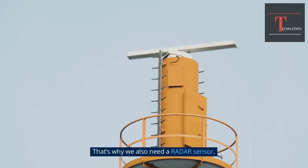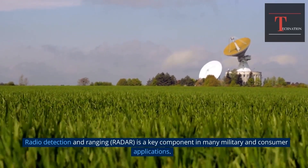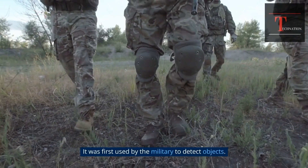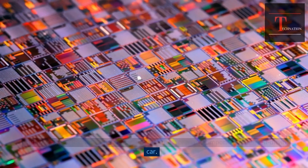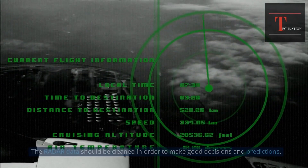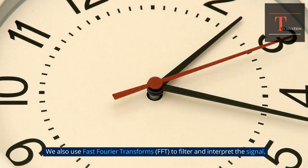That's why we also need a radar sensor. Radio Detection and Ranging — radar — is a key component in many military and consumer applications. It was first used by the military to detect objects, and calculates distance using radio wave signals. Today it's used in many vehicles and has become a primary component of the self-driving car. The radar data should be cleaned in order to make good decisions and predictions. We need to separate weak signals from strong ones — this is called thresholding. We also use Fast Fourier Transforms, FFT, to filter and interpret the signal.